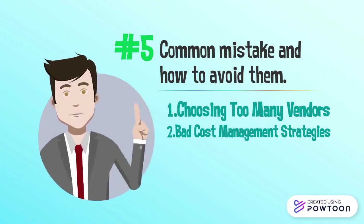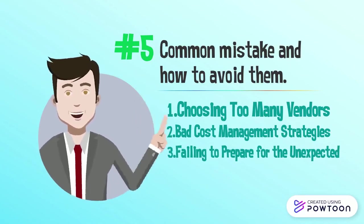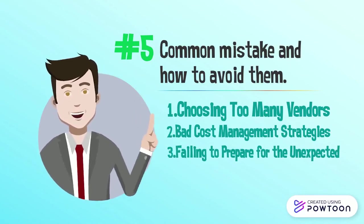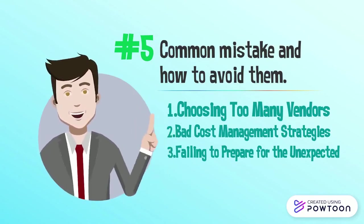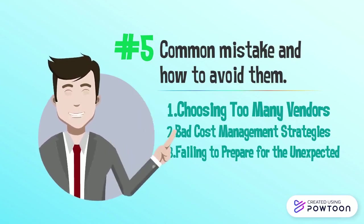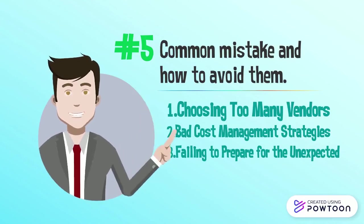Common mistake three: Failing to prepare for the unexpected, such as in 2020 with COVID-19. Companies that lacked contingency strategies collapsed in the labor market. To fix this problem, each business should have a comprehensive risk management plan that covers all aspects of business distribution.